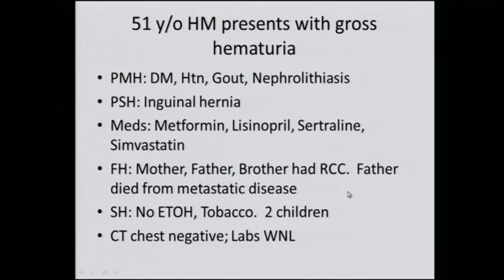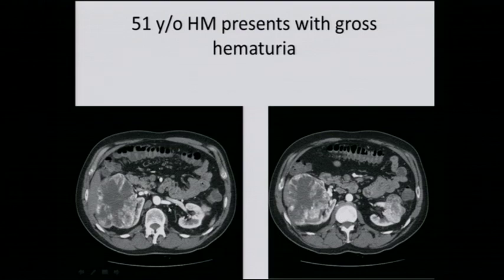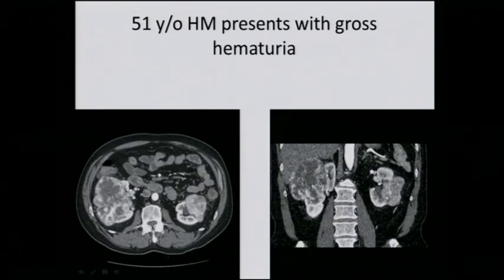He doesn't drink, doesn't smoke, and has two kids. His CT chest is negative and his labs are within normal limits. On imaging, you can see a very large tumor involving his right kidney, and in addition a smaller tumor involving his left kidney. Here's another view — again, large tumor on the right, small tumor on the left, and here is a coronal view.